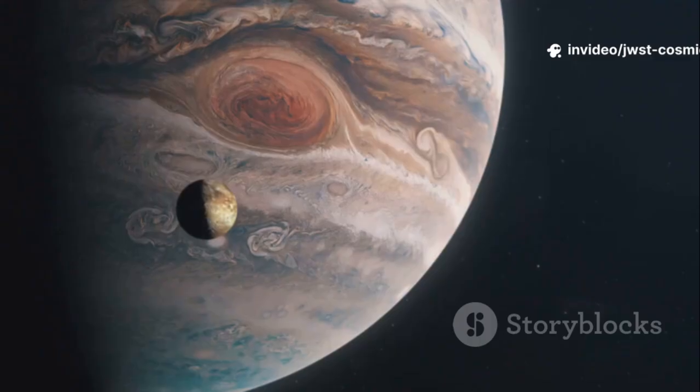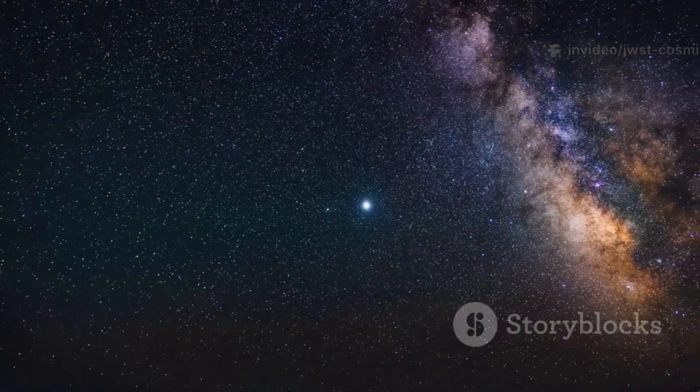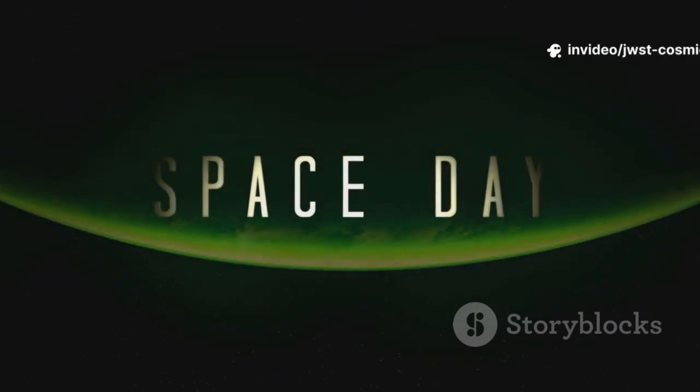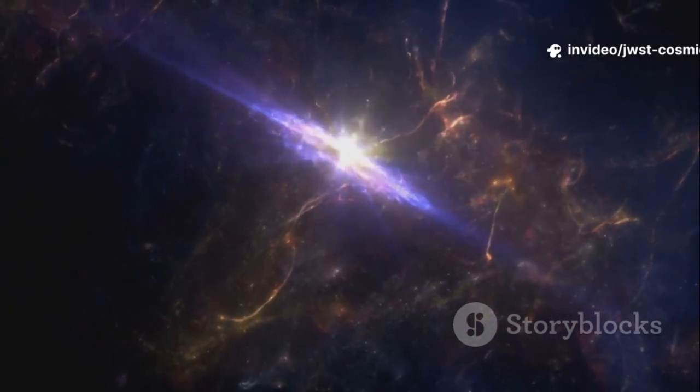Galileo's simple tube of lenses revealed the moon's craters, Jupiter's moons, and the true nature of the Milky Way. Each new telescope, from ground-based giants to Hubble, peeled back more of the cosmic mystery. Yet even Hubble left us in the dark, unable to see the universe's earliest light.